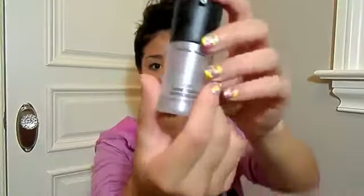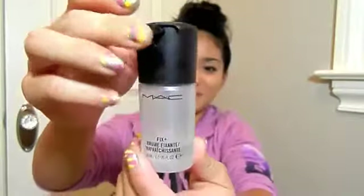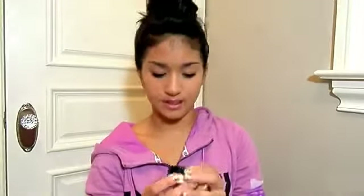The next thing I have is my MAC Fix Plus. I don't really use it for setting my makeup — I use it for reducing the redness on my face after I wash my face, because it adds that extra moisture. I like to put my MAC Fix Plus on my skin because it reduces the redness and has a nice, clean scent to it. It's amazing, and I only have the 10ml bottle; I don't have the big one, which I want to buy.